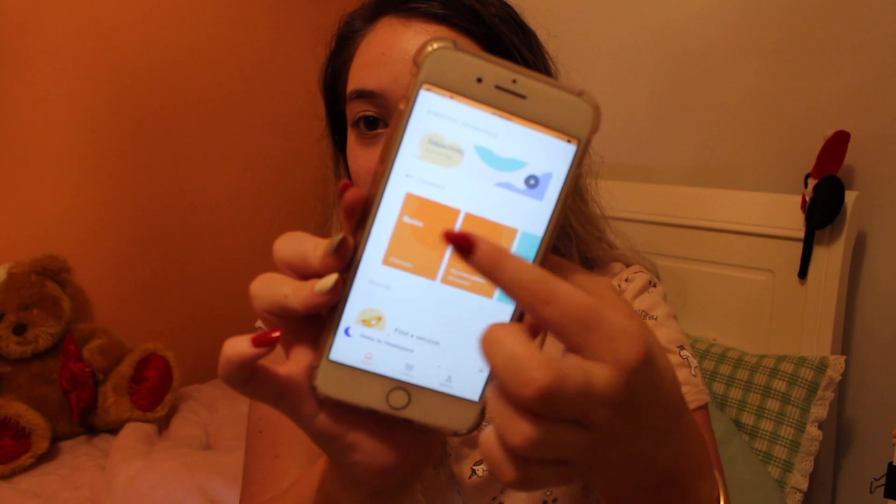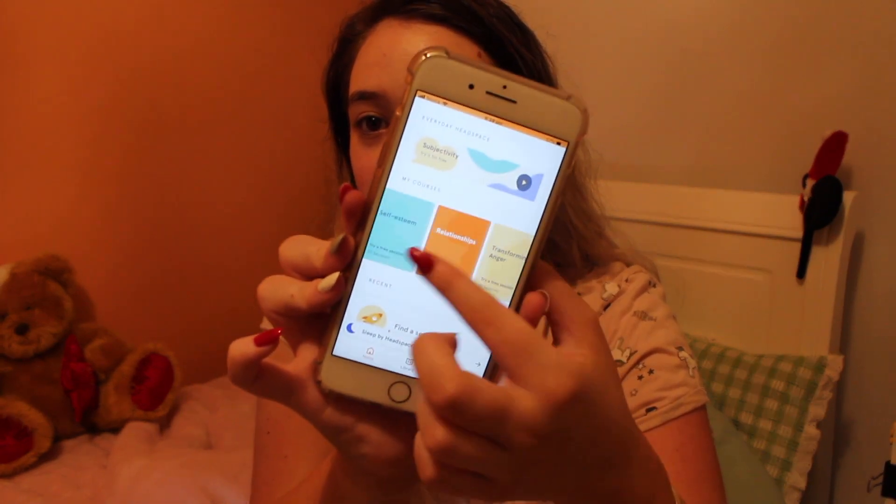I actually meditate for my anxiety and I downloaded Headspace last year. It's amazing — you've got all these different tracks for different things. I've got basics, appreciation, self-esteem, relationships, transforming anger, sleep, managing anxiety. The guy's voice on this app is so amazing. I've actually been getting into a bit of a routine and I've been meditating before bed, and it's actually really helped me a lot, especially with falling asleep easier. I'm a night owl, but when I do actually decide to go to sleep, it helps me fall asleep that much easier.